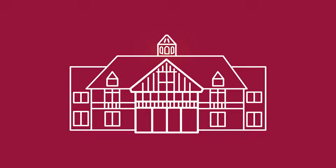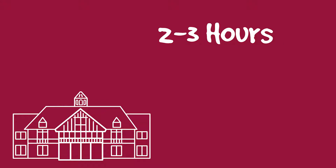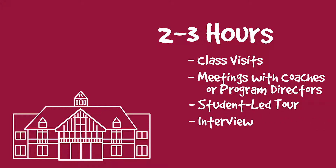The fun part is visiting schools. Schedule an individual appointment for a tour and interview at each school you would like to learn more about. You should plan on each visit lasting somewhere between two and three hours. The exact length might depend on whether a visit also includes a class visit or meetings with coaches, in addition to the tour and interview.